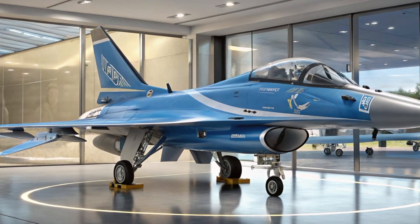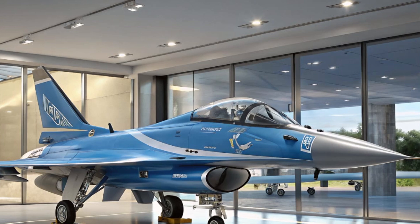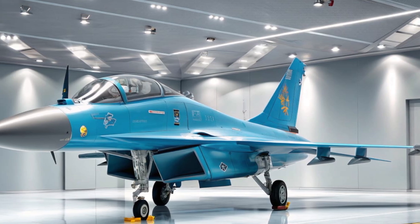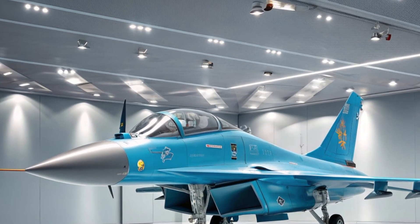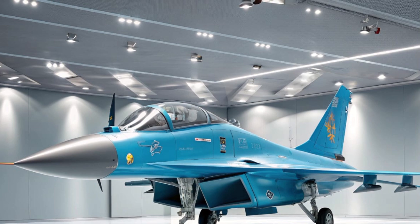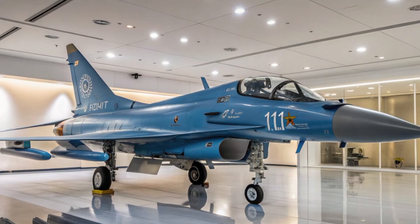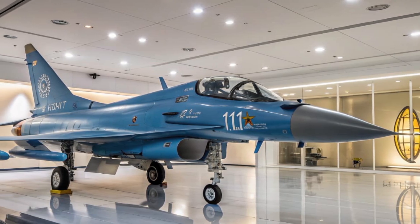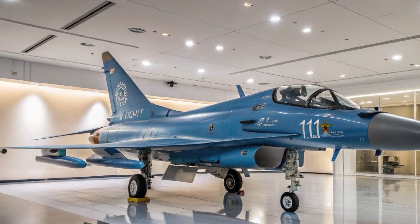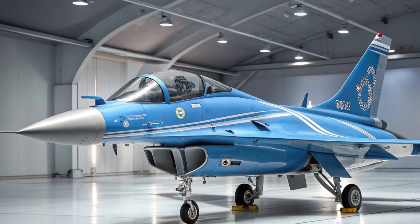From a strategic perspective, the J-10C represents a growing shift in global air power. China is positioning itself as a major player not just in producing advanced fighters for its own air force, but also in exporting them to friendly nations. For countries looking to modernize their air fleets without breaking the bank, the J-10C offers a very appealing package. In conclusion, the 2025 J-10C is a fighter jet that blends speed, maneuverability, stealth, and firepower into a sleek and affordable package. It's not only a symbol of China's advancing aviation industry but also a strong competitor in the international defense market. Whether you're an aviation fan, a military analyst, or just curious about the latest in fighter jet technology, the J-10C is definitely an aircraft worth keeping an eye on.